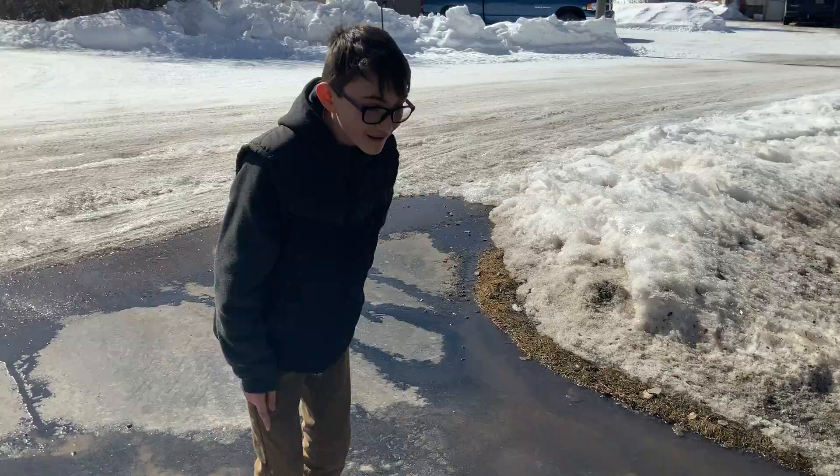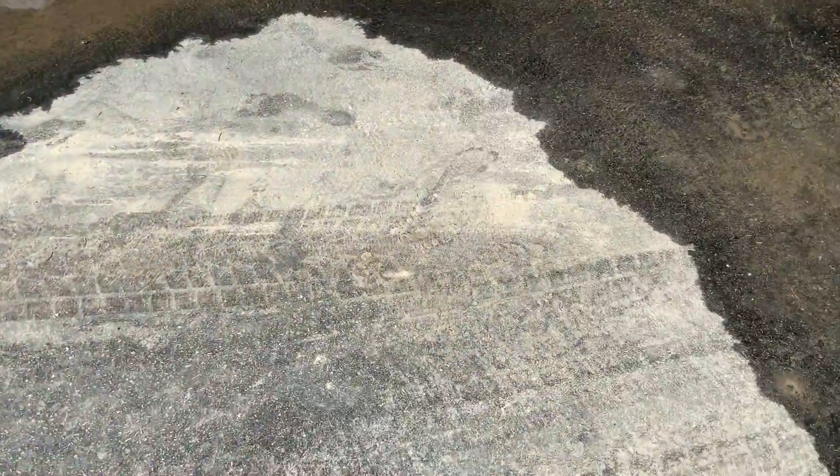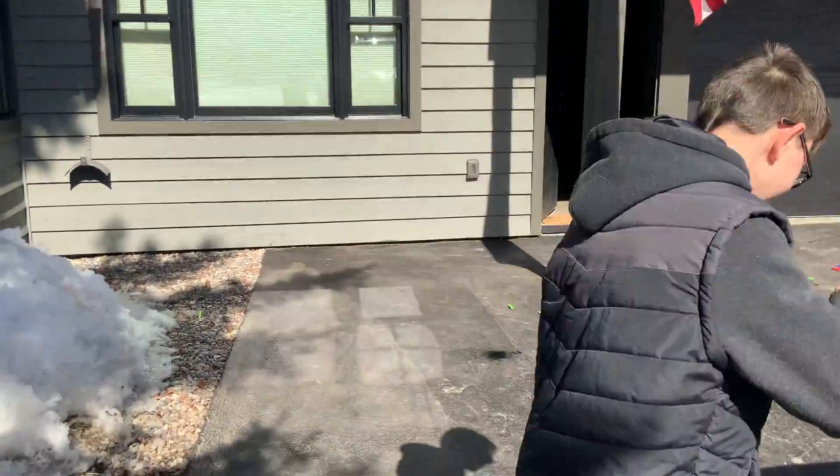Wait, I'm gonna go for a jump over the puddle. Here we go. I have a wet sock now. Yeah.